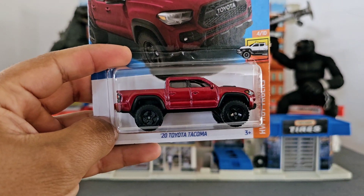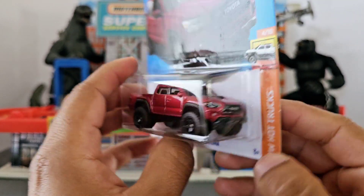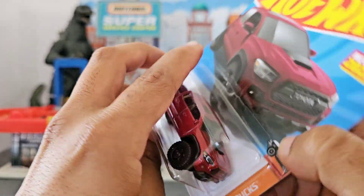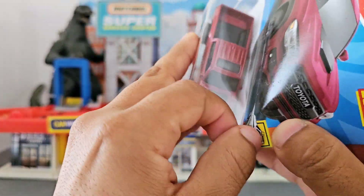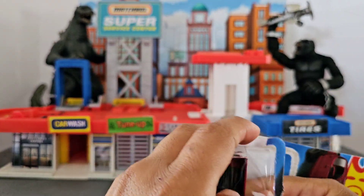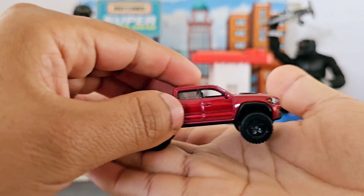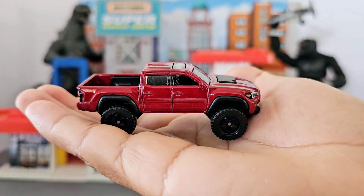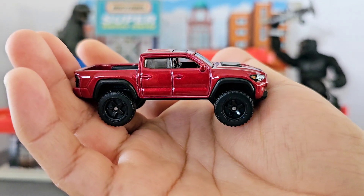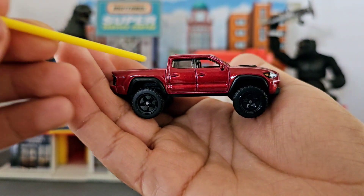The first truck I have right here is the 2020 Toyota Tacoma. It's a beautiful truck with a burgundy color and it's a pretty big truck. Let's open this up so we can get a closer look. I like that the tires are pretty big — this is something you usually see on these trucks in real life.